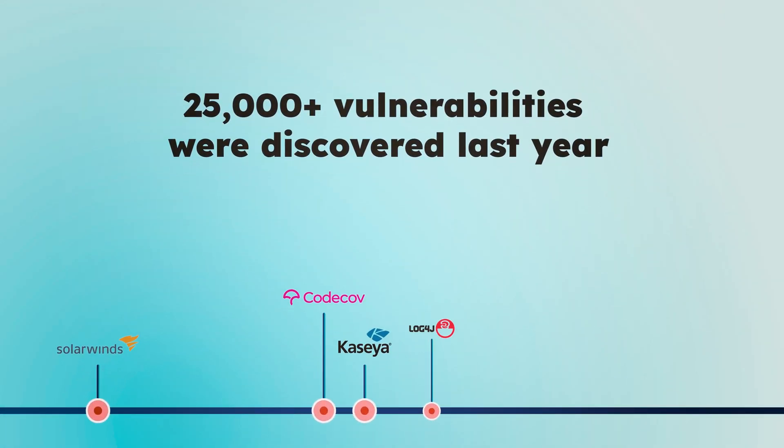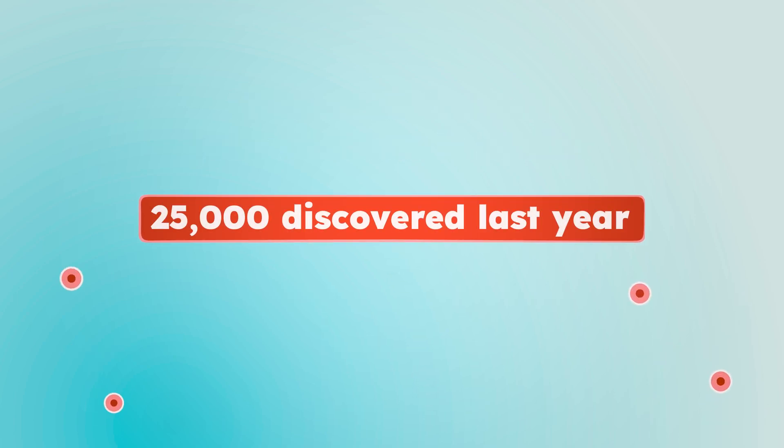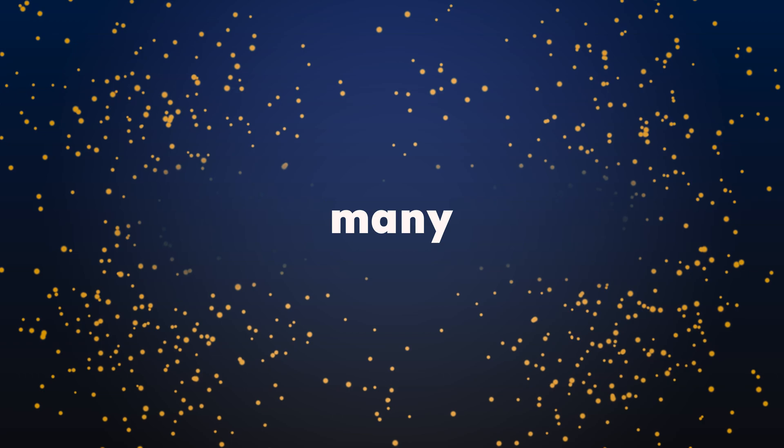It's not uncommon for dev and security teams to encounter tens of thousands of vulnerabilities at once. Last year alone, more than 25,000 were discovered. Shift left will catch them earlier, but there are still so many to sift through.